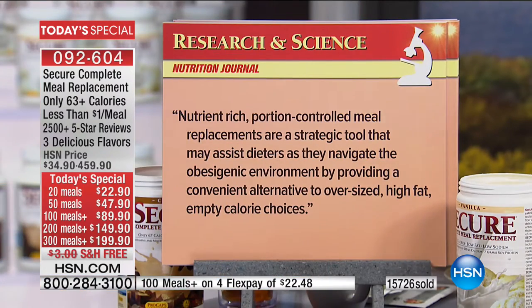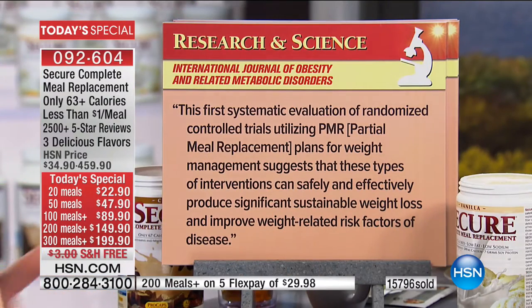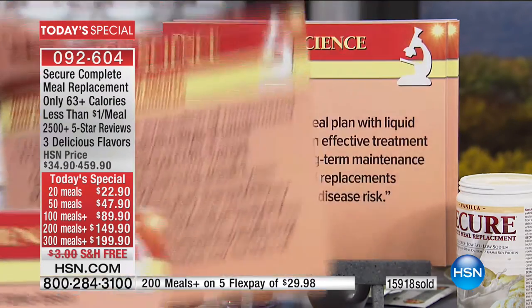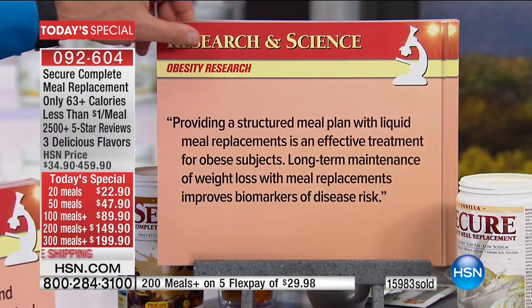From the Nutrition Journal: 'Results demonstrate the safety and efficacy of meal replacements for weight loss and weight maintenance among overweight and obese individuals. Evidence shows that dietary interventions utilizing meal replacements result in greater weight loss and better compliance, are more likely to ensure adequate intake of essential nutrients, and demonstrate higher satisfaction and lower dropout rates compared to other diets.' From the International Journal of Obesity: 'The first systematic evaluation of randomized controlled trials utilizing a partial meal replacement plan suggests these interventions can safely and effectively produce significant, sustainable weight loss and improve weight-related risk factors of disease.'